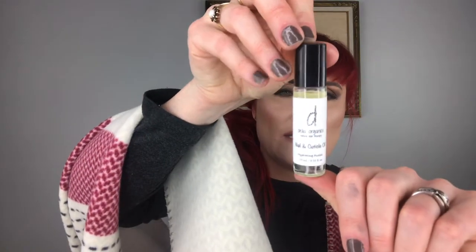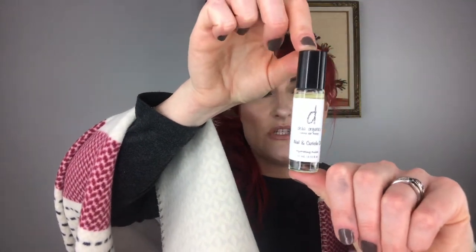Next up is Delia Organics Natural Skin Therapy Nail and Cuticle Oil Hydrating Fusion. It sort of looks like something homemade — not judging — and it's just got a bunch of oils in it for your nails and cuticles. I've been doing so good growing my nails out and I don't want to jinx myself. Nice smell — it's a cuticle oil.